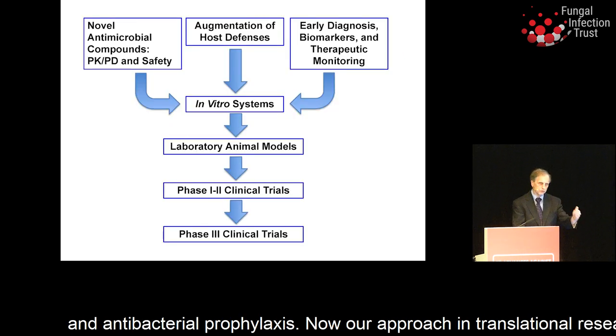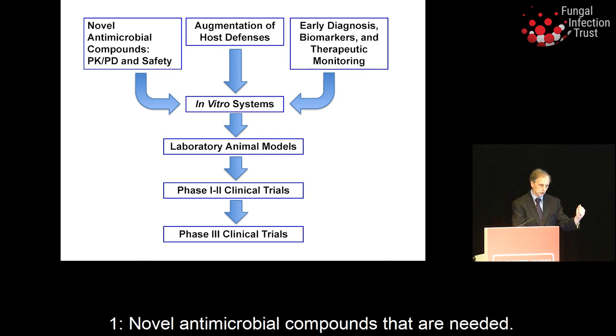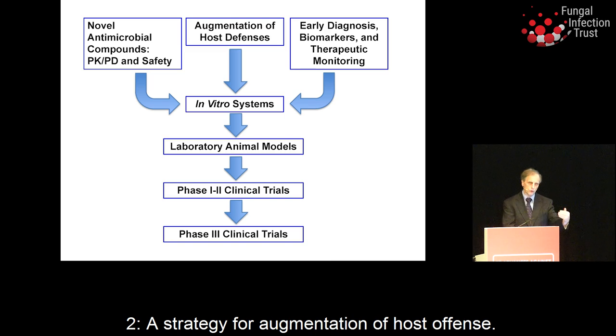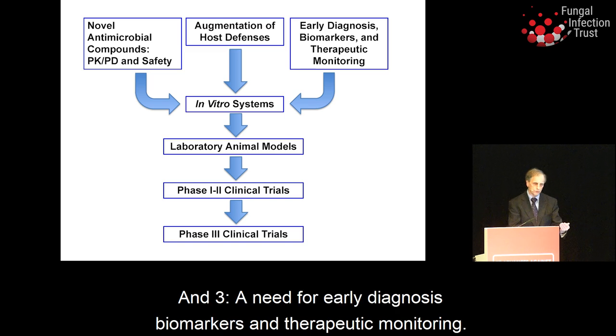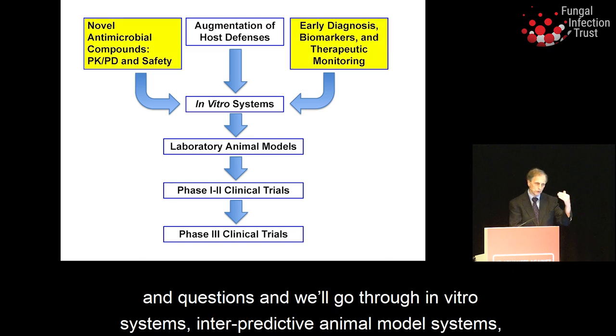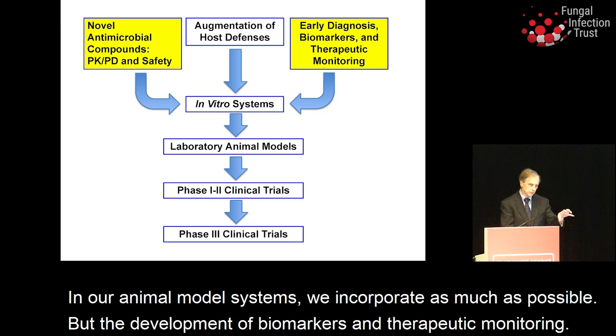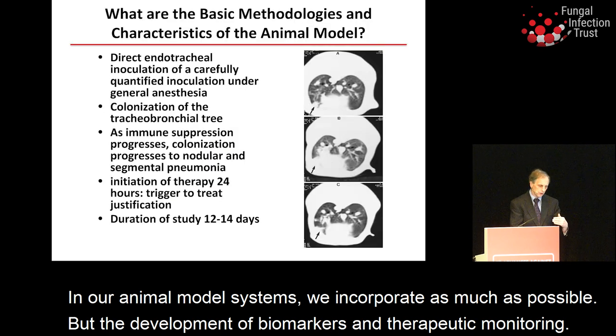Our approach in translational research for invasive fungal infections starts at the bedside, where unmet needs are: one, novel antimicrobial compounds; two, a strategy for augmentation of host defense; and three, a need for early diagnosis, biomarkers, and therapeutic monitoring. Each constitutes a pillar of our laboratory as we go through in vitro systems, predictive animal model systems, and phase one, two, and three clinical trials, incorporating biomarkers and therapeutic monitoring throughout.